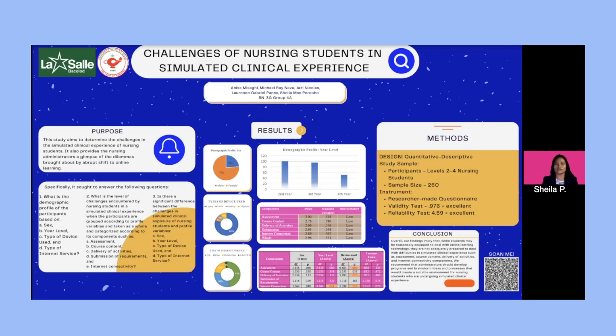For recommendations, the researchers suggest the following to different sectors: school or nursing administrators should develop programs and brainstorm ideas and processes that would create a suitable environment for nursing students undergoing simulated clinical experience. Nursing students or future participants can provide a direct point of view on what they experience during simulated clinical exposure. Future researchers are encouraged to identify relationships rather than differences between variables, as this can simplify factors toward identifying challenges. For data gathering, the researchers recommend conducting one-on-one interviews with participants instead of surveys, as this could provide deeper and more comprehensive responses.